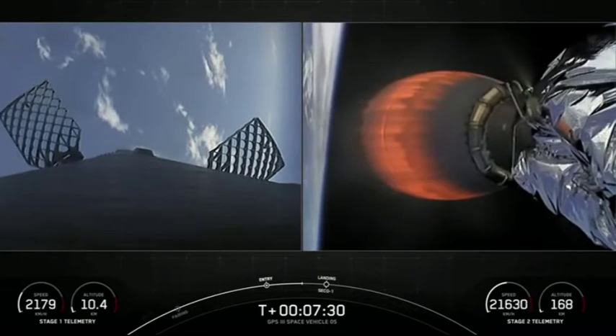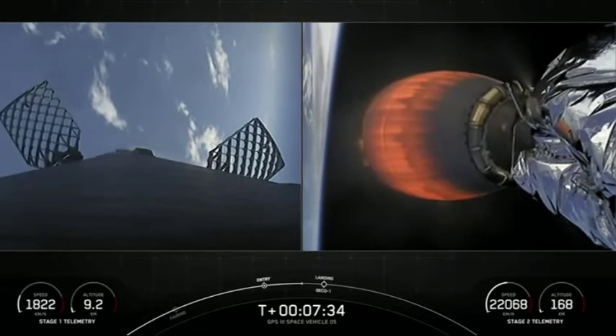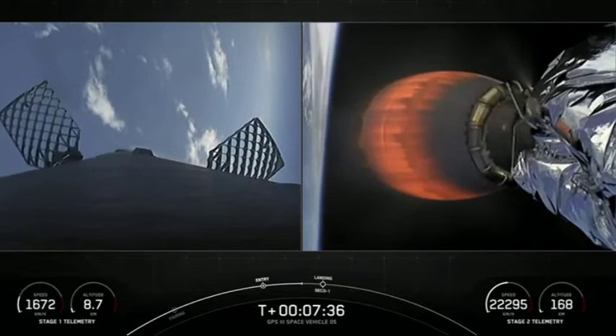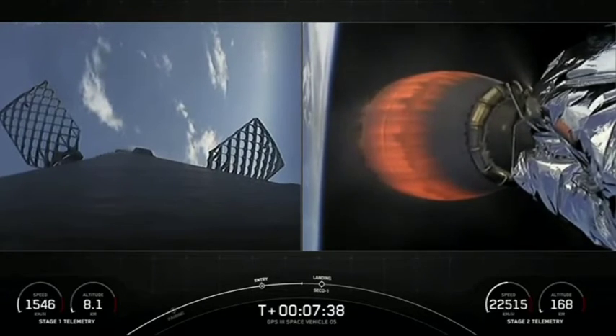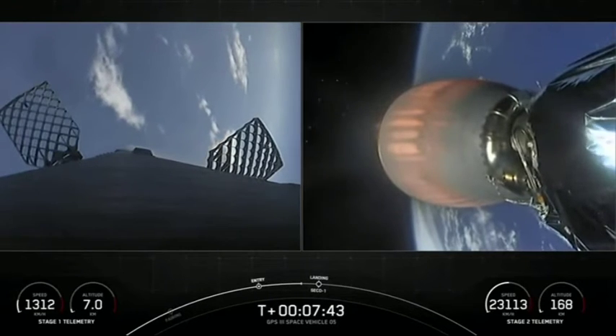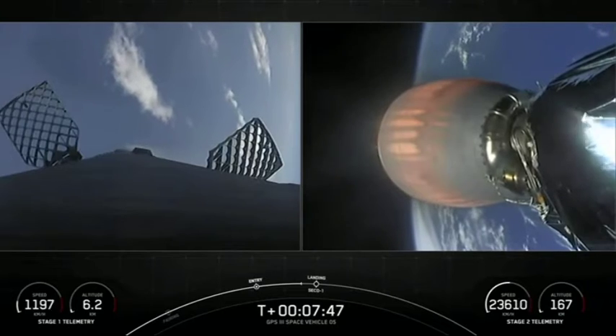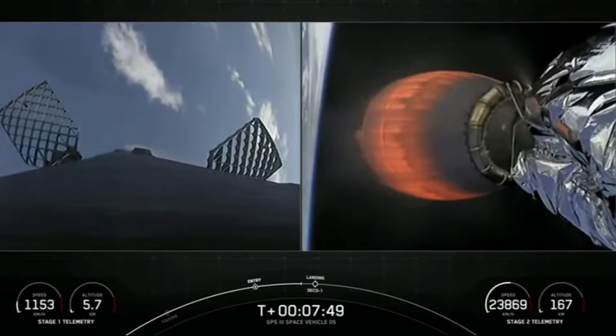Coming up next will be our landing burn, which will be at T-plus 8 minutes and 7 seconds. This will also last about 30 seconds, and it will hopefully land our first stage on our drone ship, Just Read the Instructions. Stage 1 is transonic, off the Atlantic coast.